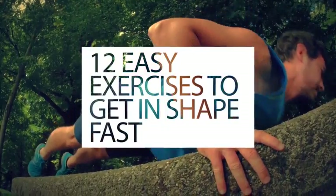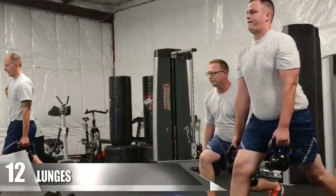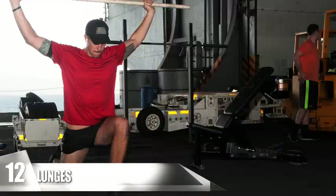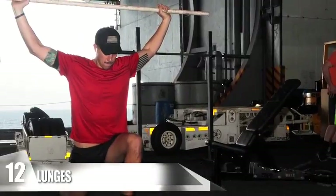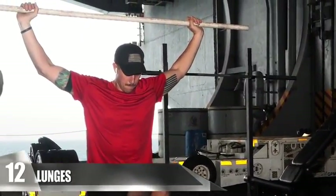12 Easy Exercises To Get In Shape Fast. Number 12: Lunges. Lunges are an awesome way to work out your calves, glutes, hamstrings, and quads, but this type of exercise involves balance and coordination. Each individual lunge works your body independently, aiding out possible imbalances between your right and left sides.